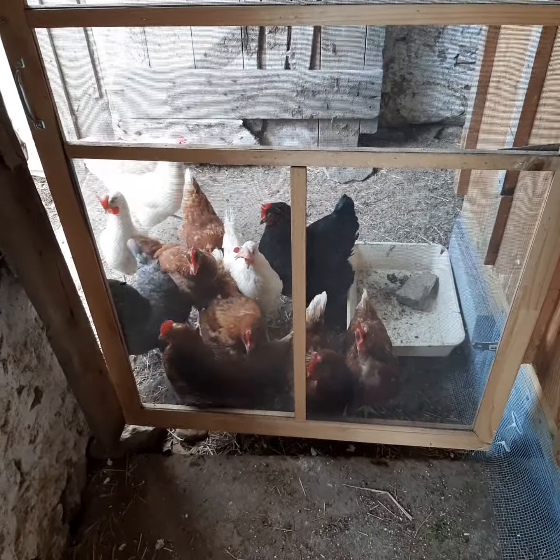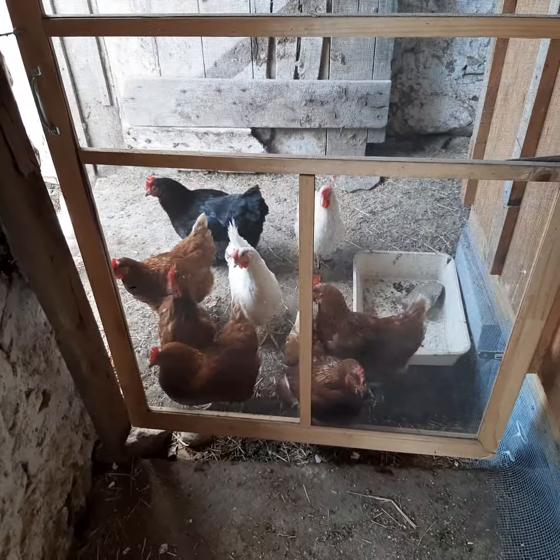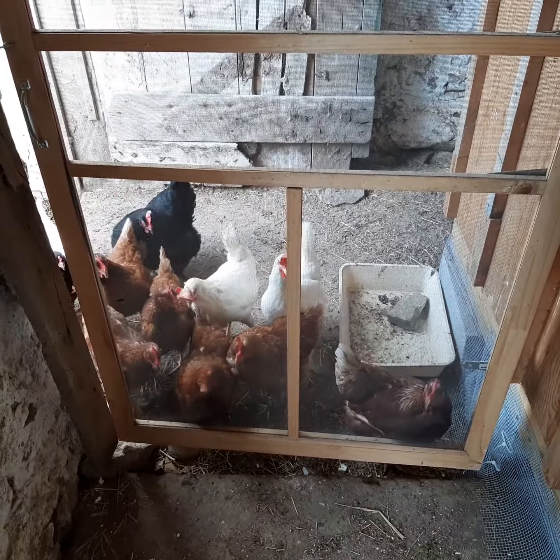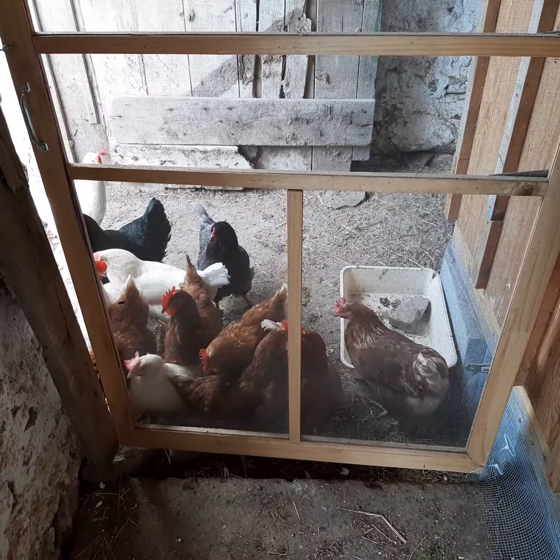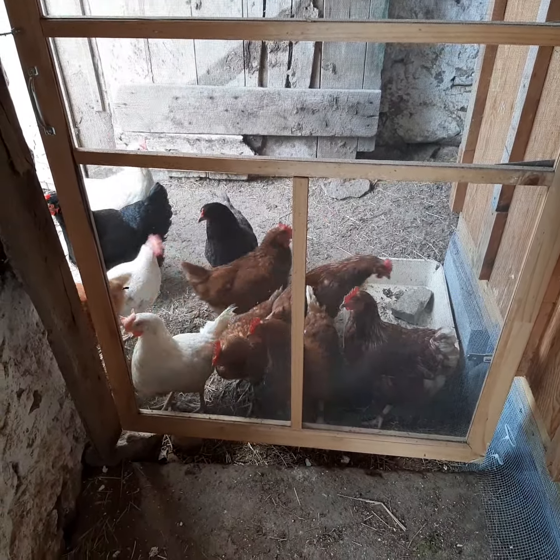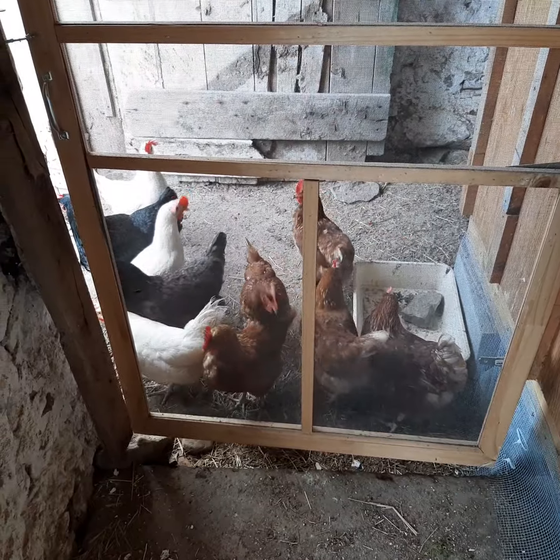These are our chickens. We've got about 12 of them now. I've always liked chickens. Way too many eggs for us, so we started selling them to neighbors just to show that we could do it and start to get a bit of a revenue model going.